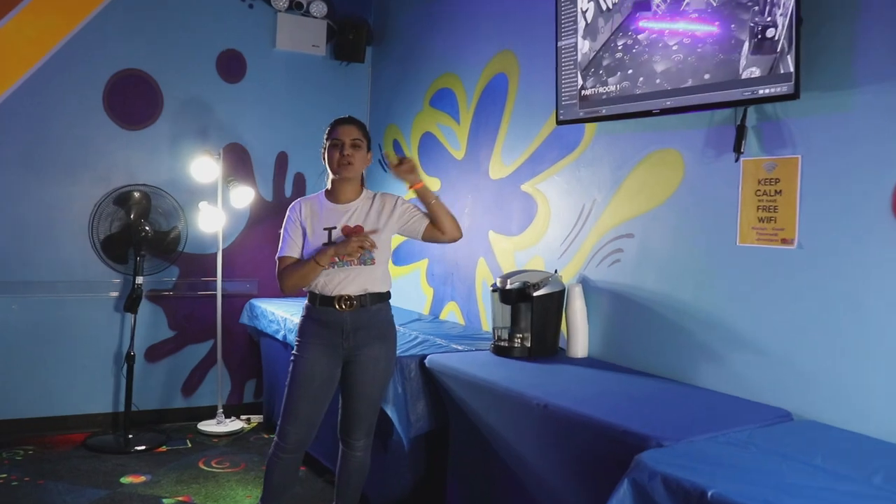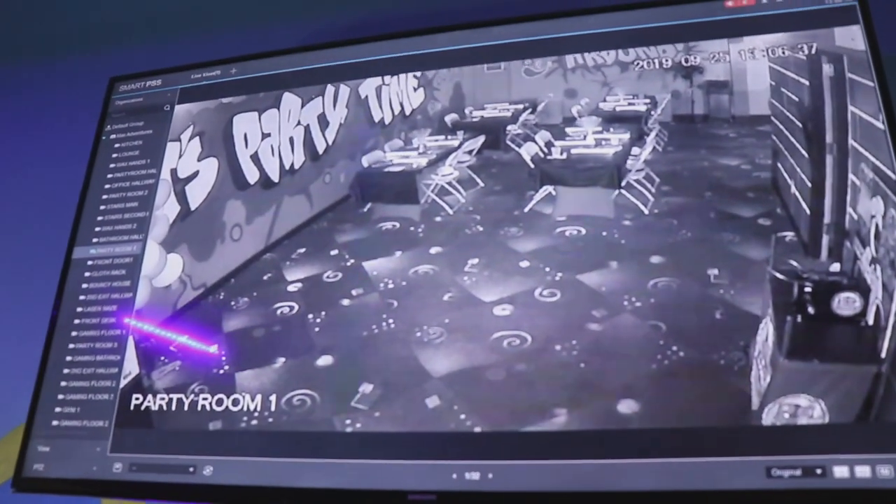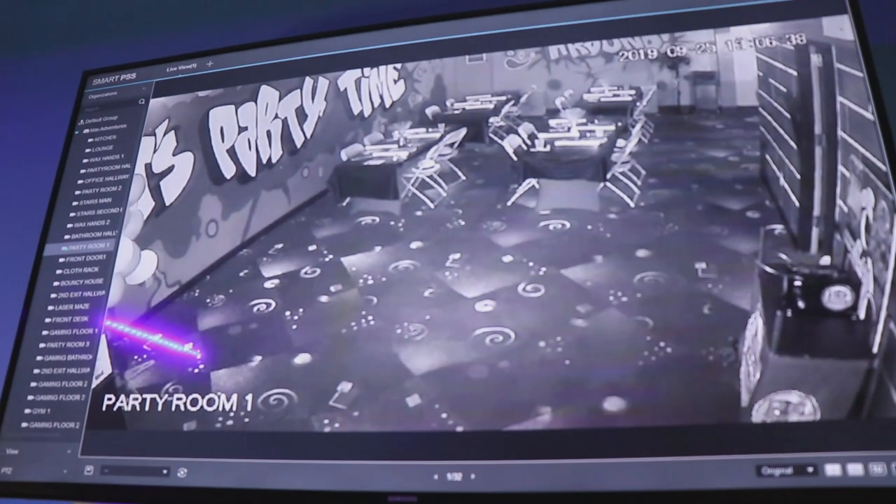We do have cameras set up on our flat-screen TV, so while you guys are eating your food or chit-chatting with your friends, you can definitely keep an eye on your kids throughout the party. It usually takes about 10 to 15 minutes for the kids to eat their food.